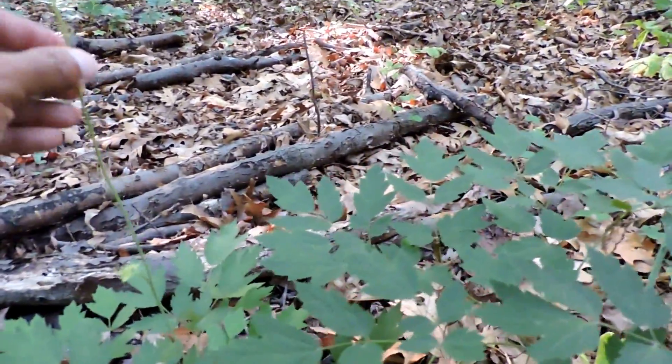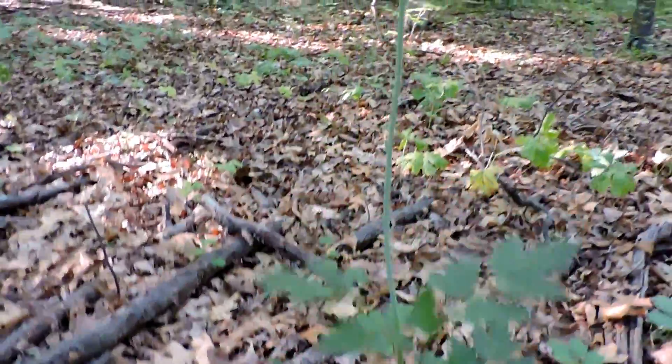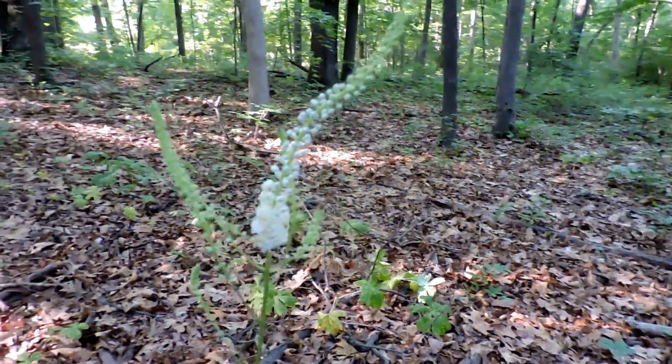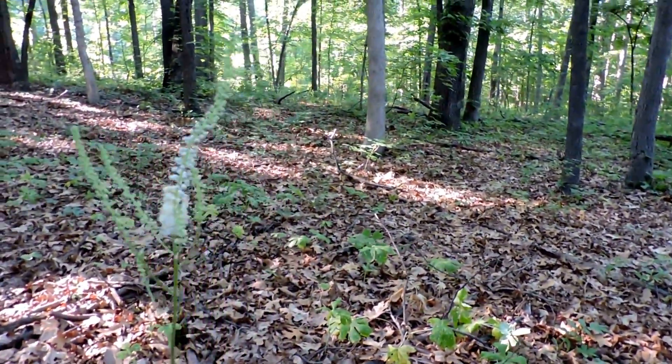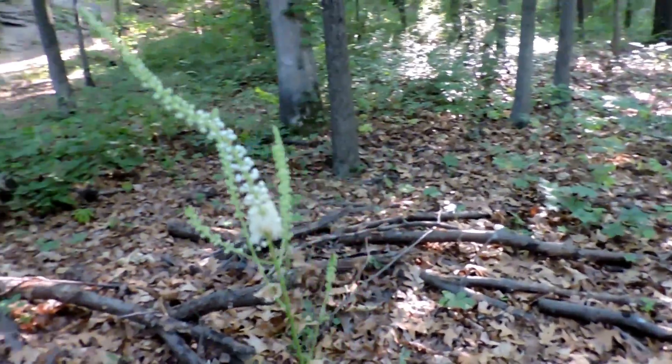This is something that's been practiced by different Native American cultures for centuries as well. Black cohosh is an important woodland plant — one of the tallest woodland plants we have. It stands out especially because it blooms in the summertime when few other things do.